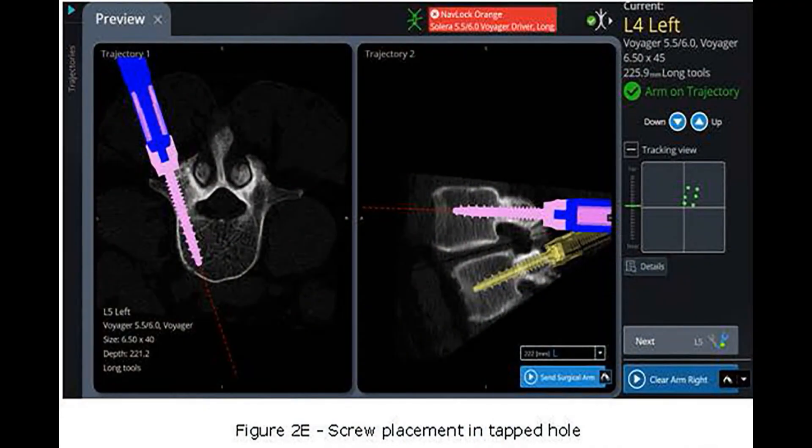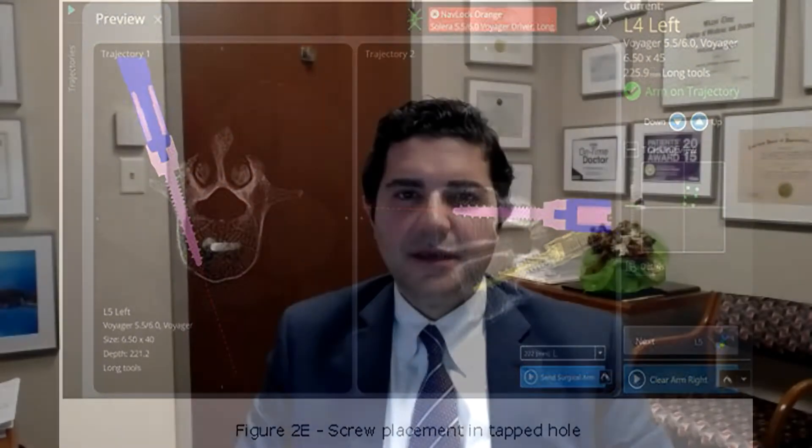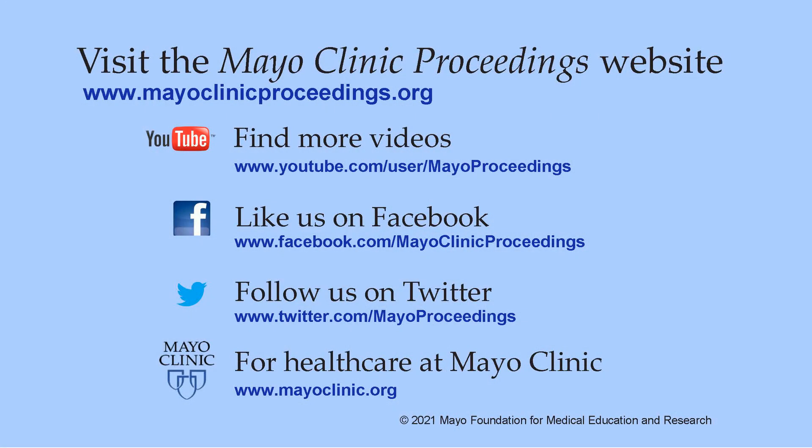In this manuscript, we discussed the first 400 screws — mostly pedicle screws, some cortical trajectory screws. These screws are utilized in surgeries for spinal instability, degenerative spine disease or osteoarthritis of the spine, spinal trauma, and spinal oncology when instrumentation is needed.